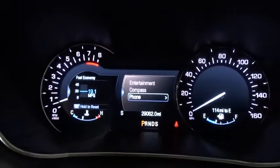Bluetooth, leather-wrapped steering wheel, adjustable steering wheel, power steering, floor mats, auto-dimming rearview mirror, keyless start, four-wheel disc brakes.